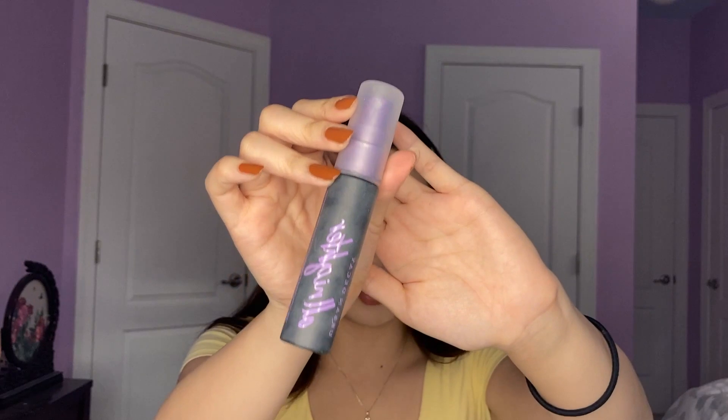Lastly I'm going to use the Urban Decay All Nighter Setting Spray — I have the mini size and I just want to use it up. I haven't used it in a long time because it was almost done but I never finished it. I really don't like the spray on this — it kind of spat all over my face. I'm just gonna fan it and then fix my hair a little bit.